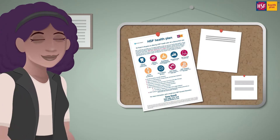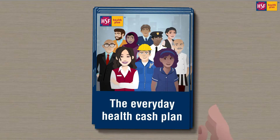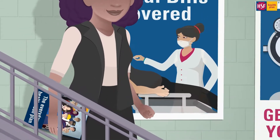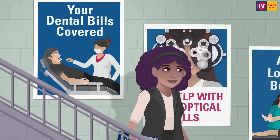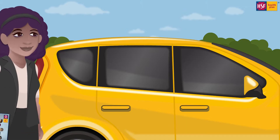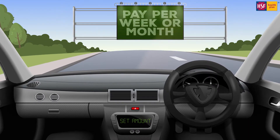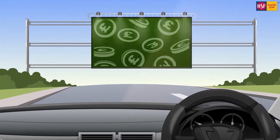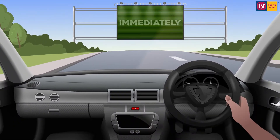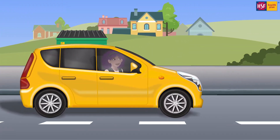What is HSF health cash plan? Unlike private health insurance, HSF health cash plan covers everyday health costs like dental and optical bills, and a lot more besides. You agree to pay a set amount per week or month through your employer, and in return you and your family can immediately start to access benefits.